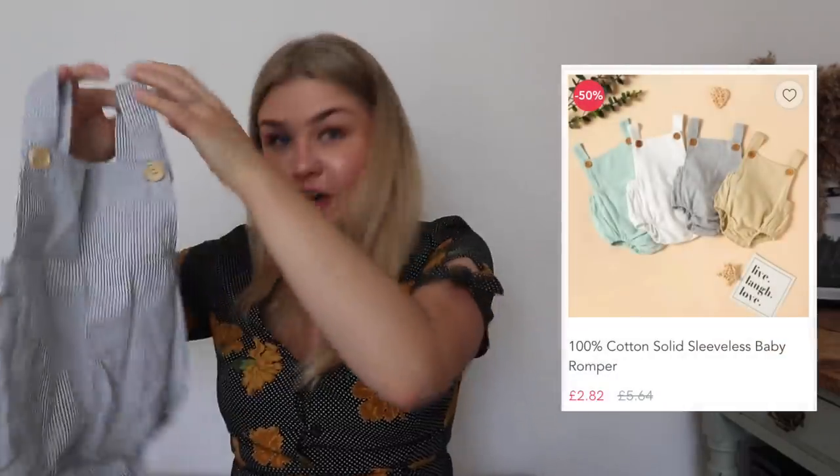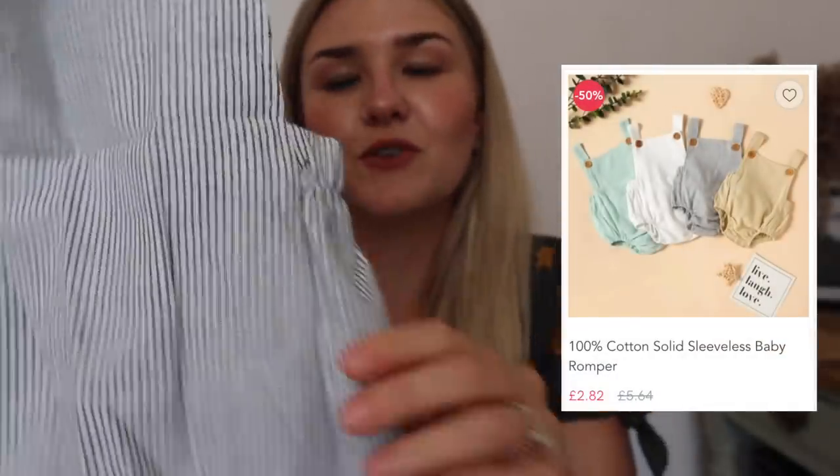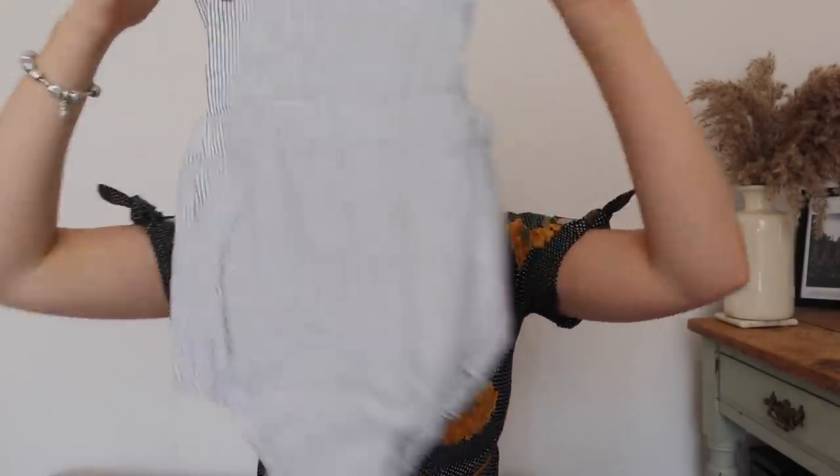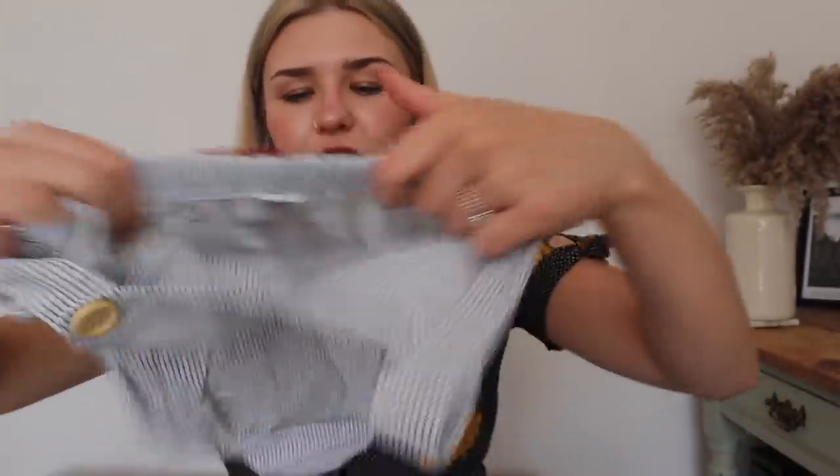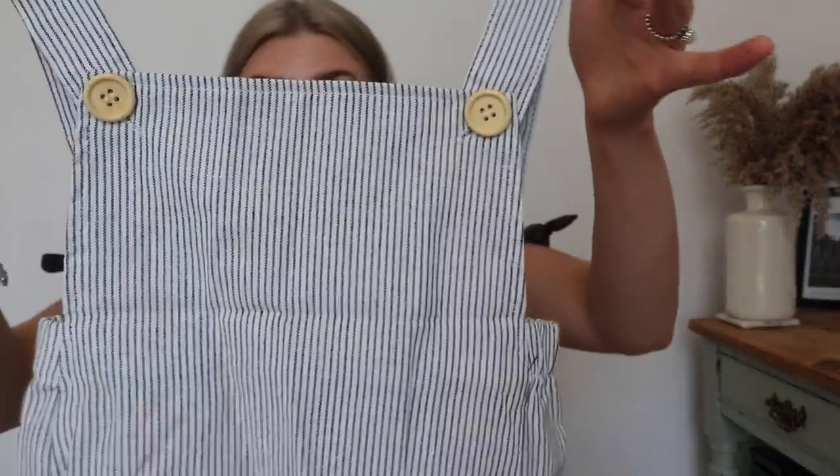The next one is the same as the first - a striped cotton romper. It doesn't have poppers at the bottom which is slightly annoying, but it is very very cute. I love this - it's going to look great on George. The buttons are really nice, it's elasticated at the back so it'll be super comfortable. For the price you really can't expect adjustable sizing. I'll link everything down below as always.